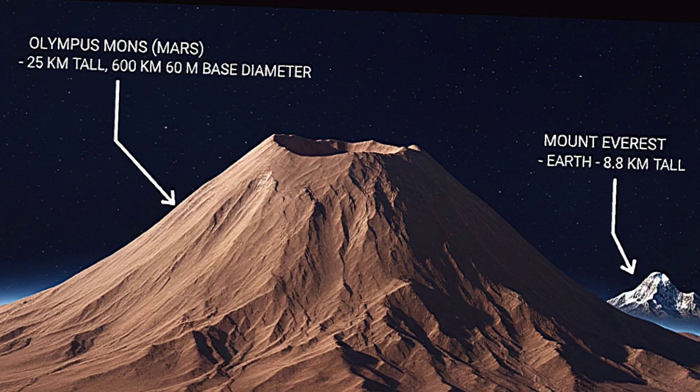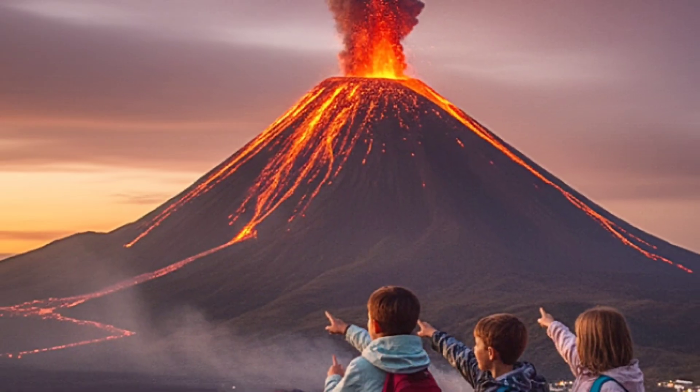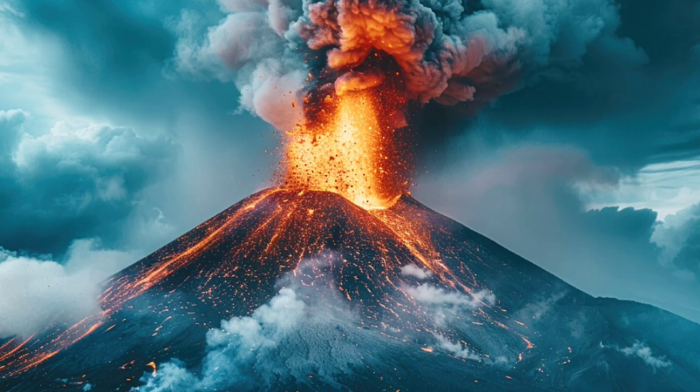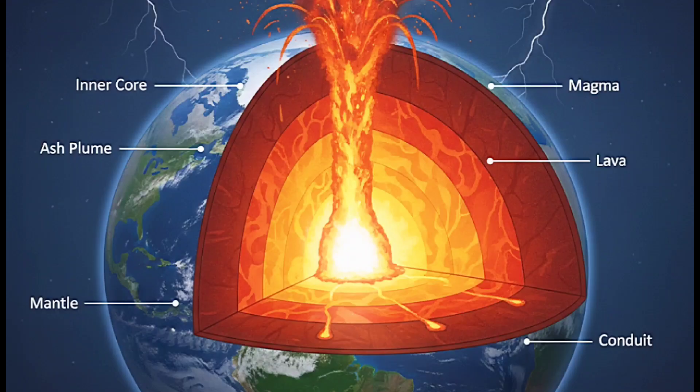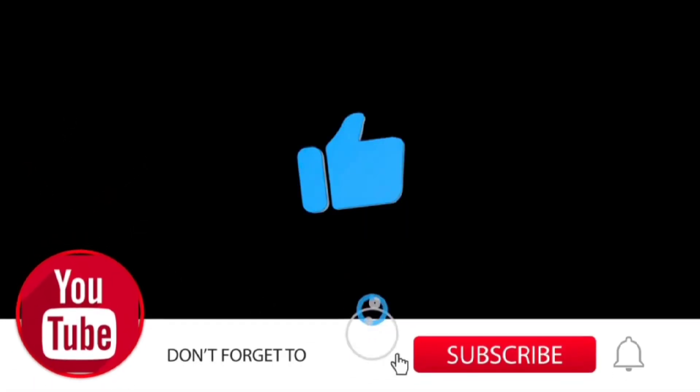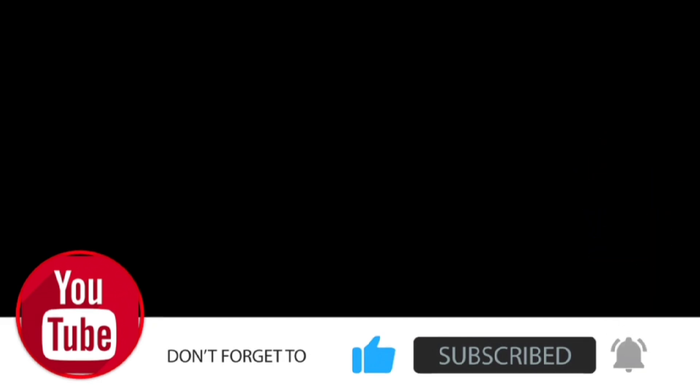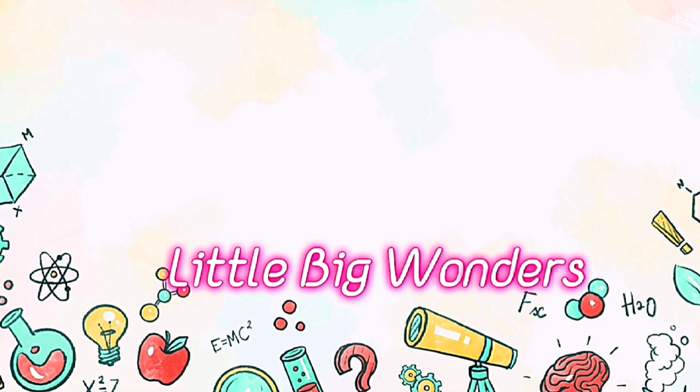So, now you know what a volcano is and how it works. Next time you see a picture of one, you'll know the fire inside comes from deep under the earth. If you enjoyed learning, don't forget to like and share this video with your curious friends and subscribe for more Little Big Wonders of Science. Thank you!